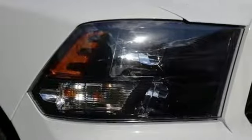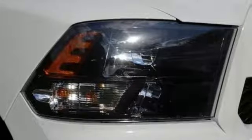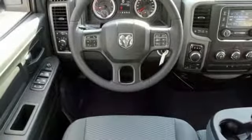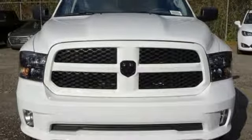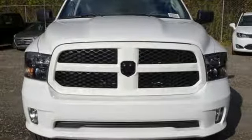Active grille shutters. Streaming audio. Wireless phone connectivity. Manual tilting steering column. Aluminum wheels. Heavy duty shocks. Auto dimming rear view mirror. And power heated mirrors. See what it can do for you when you take it for a test drive.